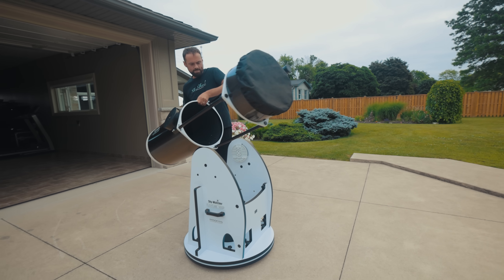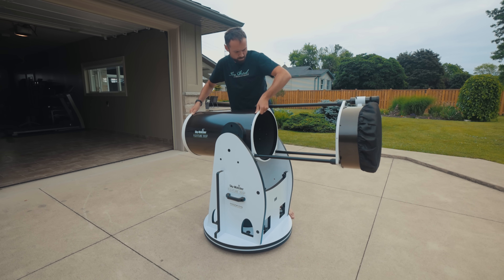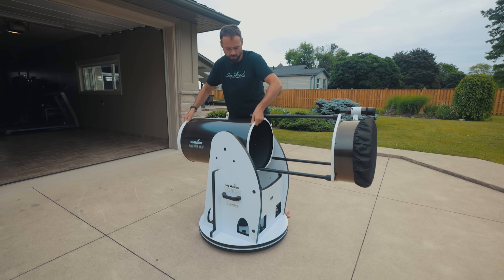I hope you enjoyed the video and learned a little bit more about what it's like to use a Dobsonian telescope — especially the FlexTube 350p. Until next time, keep shooting, keep sharing, and don't forget to look up once in a while. Clear skies.